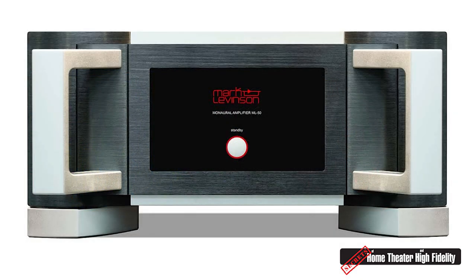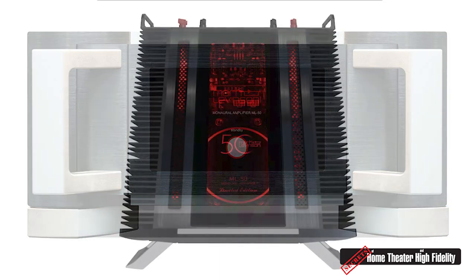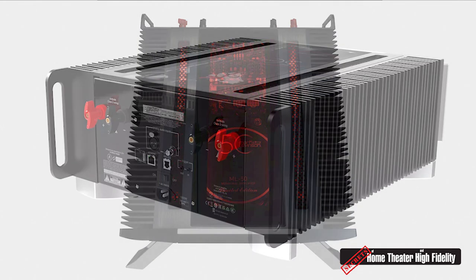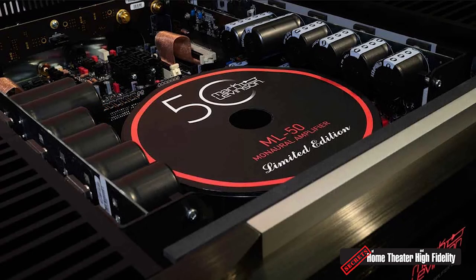Standing outside our demo spaces here, we've got a Mark Levinson room showing the ML50 anniversary amplifier — a really high-end two-channel system on display. Unfortunately, not only are those expensive, they are all sold out — we only made a hundred pairs. The next room has one of our JBL Synthesis theaters: a 9.6.4 immersive audio system. Then our studio monitor room is next, featuring the new 4329P we just talked about.